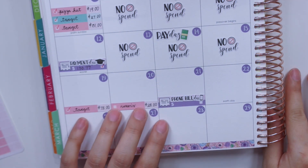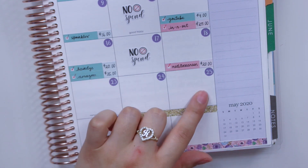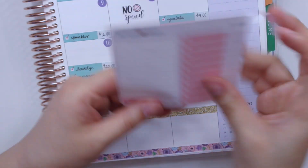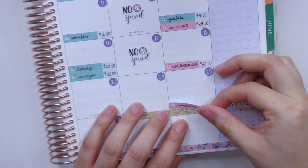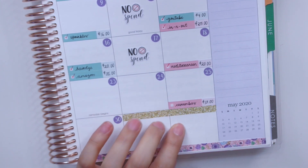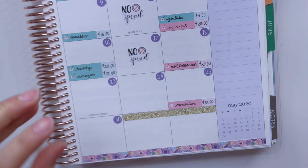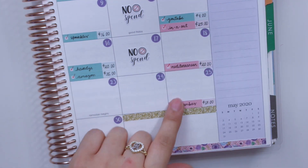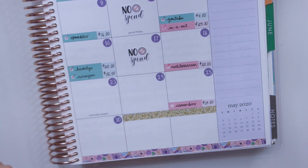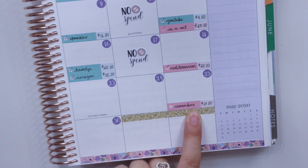I didn't spend any cash envelope money until the 25th. I think the main reason was because I've been so busy with orders. On the 25th, my mom went out and got some fresas con crema from a place called Carambas — the strawberries with cream on top, which is the same cream used for Bionico. I was definitely excited to have that after my class on Saturday.